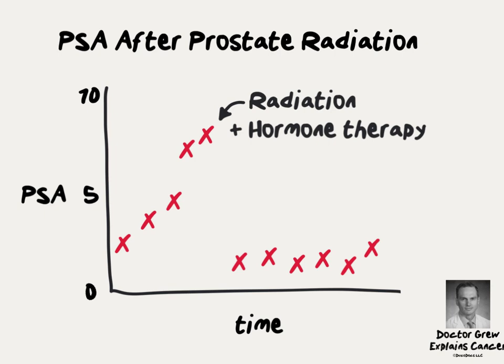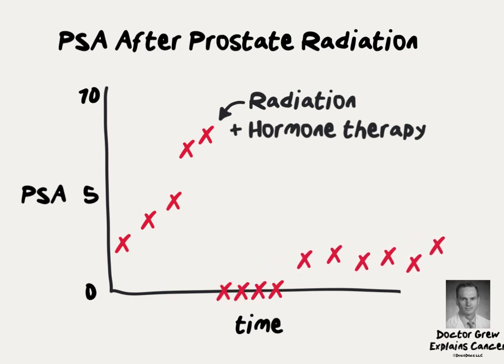In this case, the trajectory of PSA over time is different. Radiation with hormone therapy usually causes the PSA to go down to zero for some duration of time — that depends on how long the patient was on hormone therapy and how long it takes his body to return to a normal physiologic state. After his PSA recovers from hormone therapy, we continue to track the PSA the same way we would had he never gotten hormone therapy in the first place.